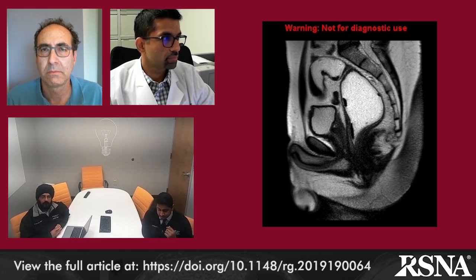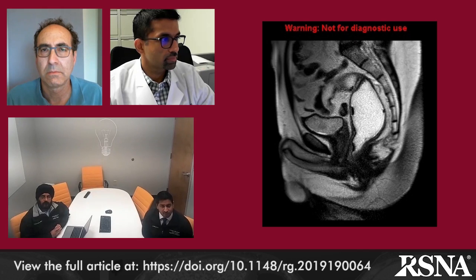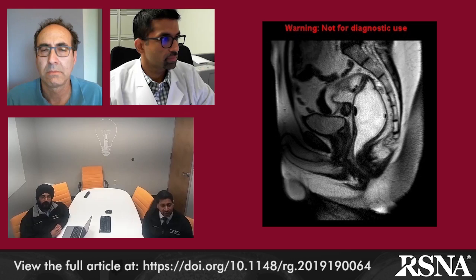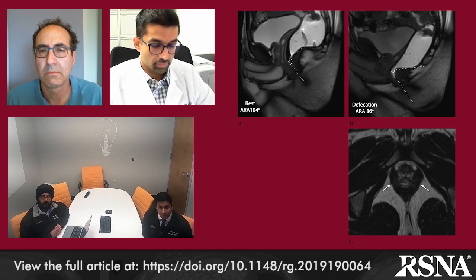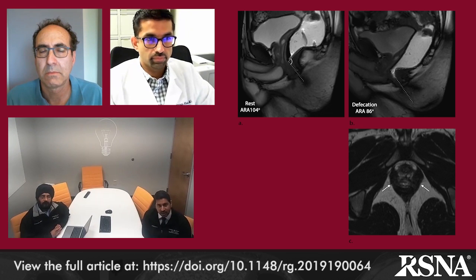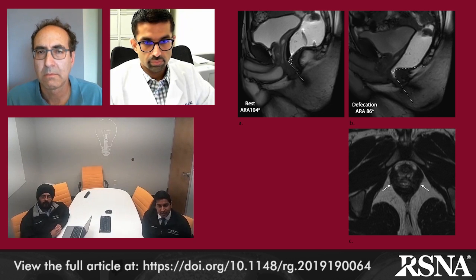Sure. The anal rectal angle is an angle measured between the central axis of the anal canal and the posterior wall of the distal rectum. In males, a paper by Koo and colleagues from 2000 evaluated normal values during dynamic MR in asymptomatic patients and found that a normal angle in males is usually about 101 degrees. During attempted defecation, which you can see in movie 4, what usually happens is relaxation of the puborectalis and the levator plate, resulting in widening of the anal rectal angle and opening of the anal rectal junction, allowing defecation to occur. In patients with dyssynergia, such as our 54-year-old patient in figure 17, you can see that instead of the angle getting wider, the angle actually becomes more acute because of paradoxical contraction of the puborectalis and levator plate, which inhibits defecation.